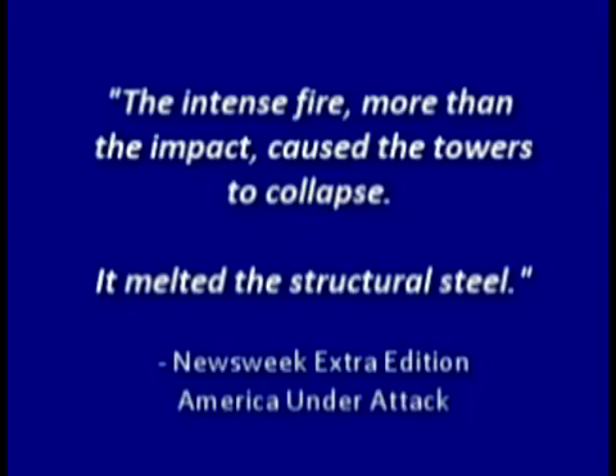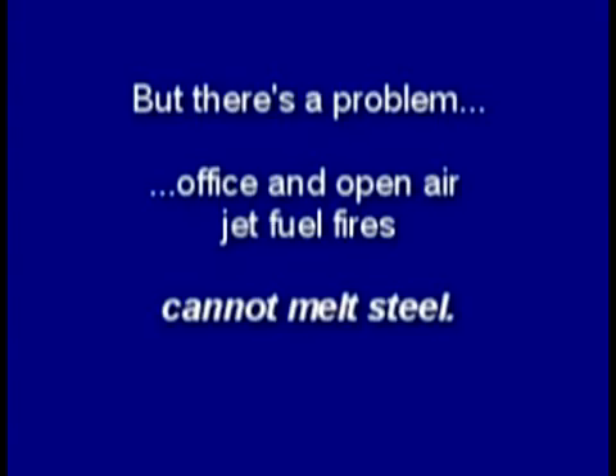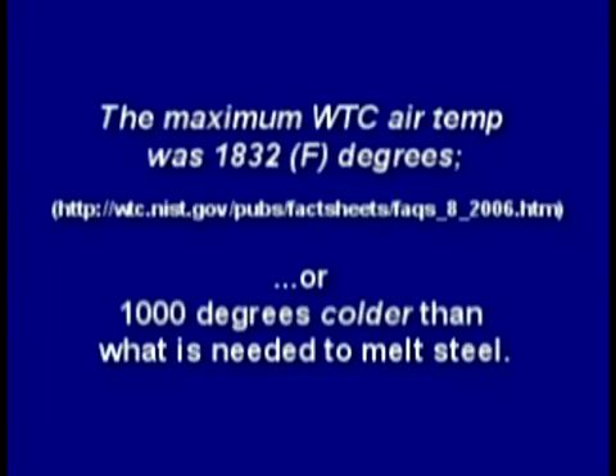The media told us the intense fire, more than the impact, caused the towers to collapse — that it melted the structural steel. But there's a problem: office and open-air jet fuel fires cannot melt steel. The National Institute of Standards and Technology said the maximum air temperature was about 1,800 degrees Fahrenheit — roughly 1,000 degrees colder than what's needed to melt steel.